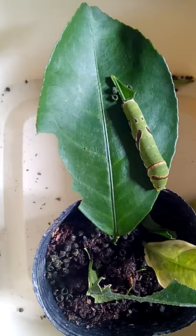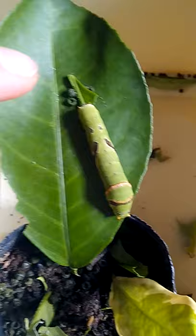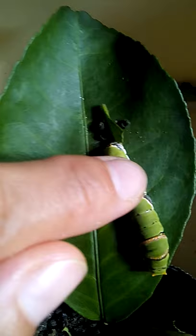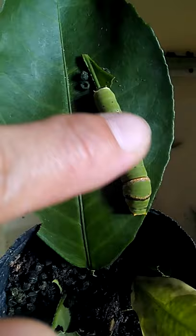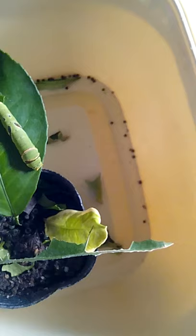I've been feeding her with the original leaf I spotted her on, and yeah, she likes it. She's currently resting, but a while ago she was just munching. Can you see this bit? She just finished that — that was one full leaf she just finished munching.